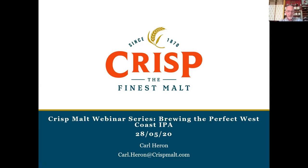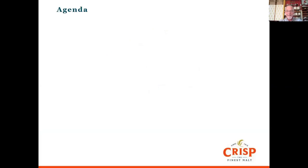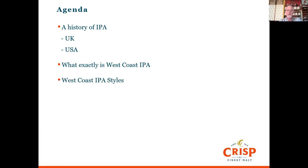Good afternoon. I'm going to go through a series of slides. This is webinar number nine about brewing the perfect West Coast IPA. First I want to go through some history of how IPAs were created in the UK and the resurgence in the US in the 80s, then talk about what West Coast IPA actually is, the different styles, ingredients needed, and finally how we take the beer through the brewing process.